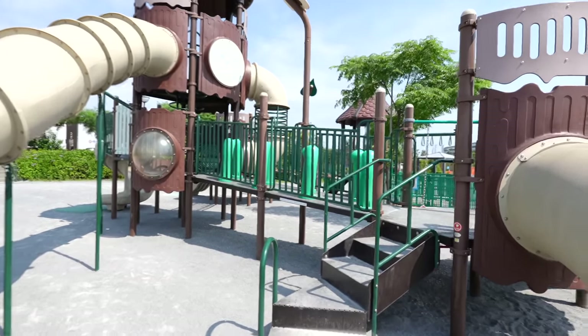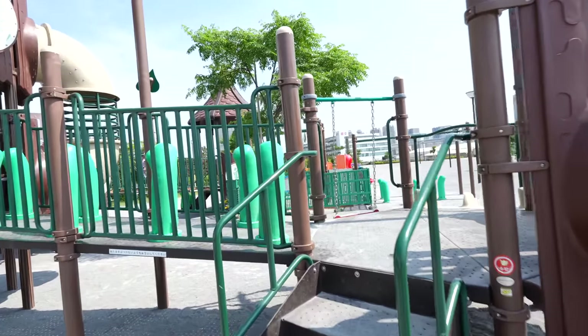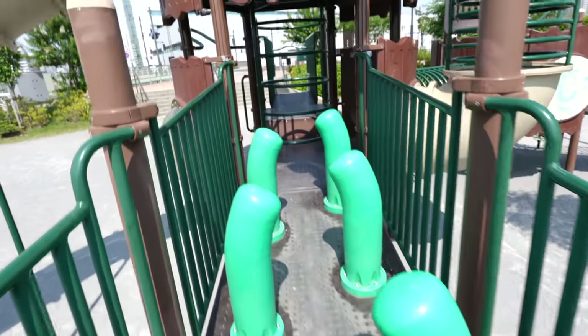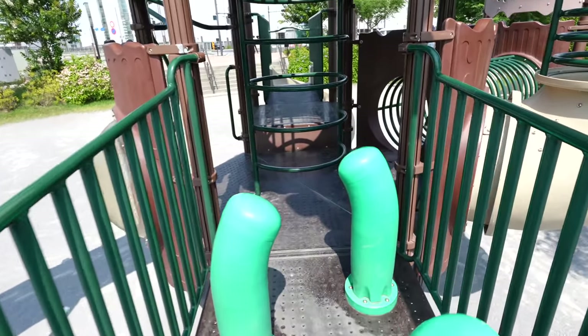Since not so many people are using this playground, let's try the slide. Wow — kids must love this place.